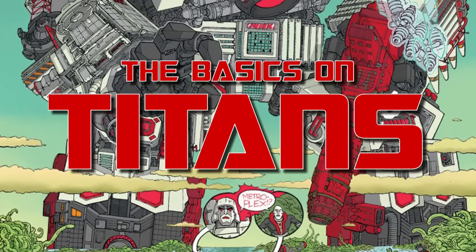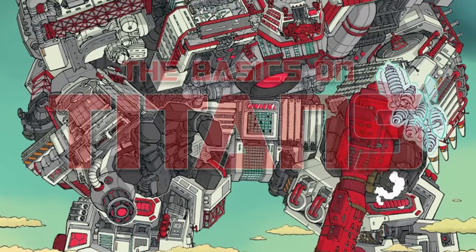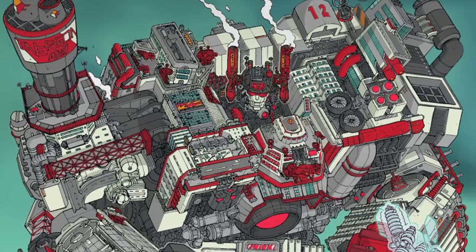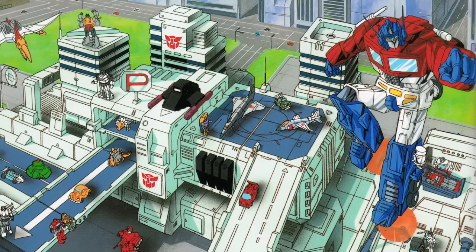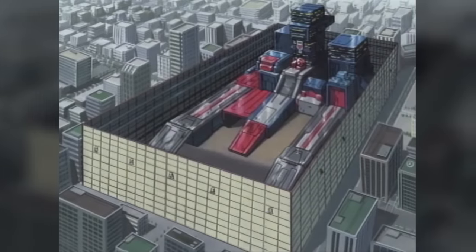Titan is a word that's come into use only recently to describe a concept that's existed for a lot longer. Huge Transformers so large they turn into entire cities — or at least, that's what the marketing says they turn into. In practice, their alternate modes are normally depicted as being large fortresses composed of a few buildings at best.